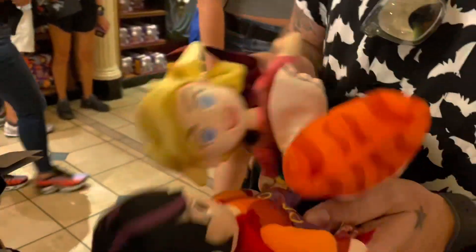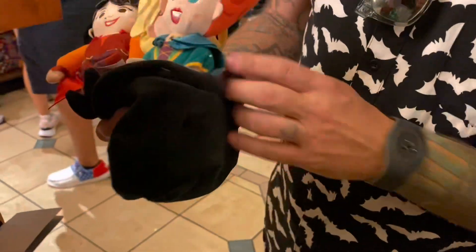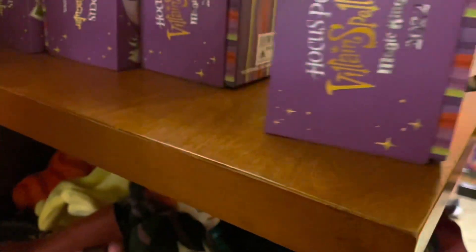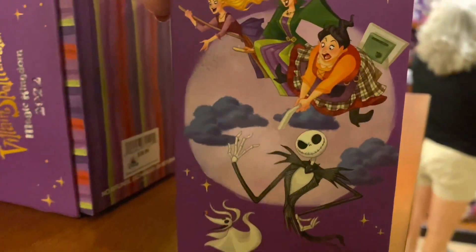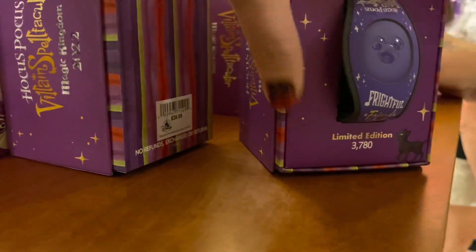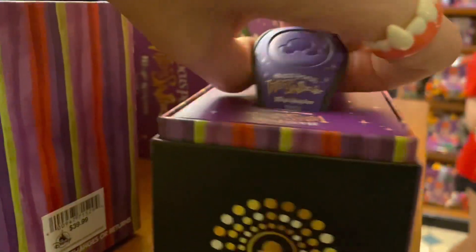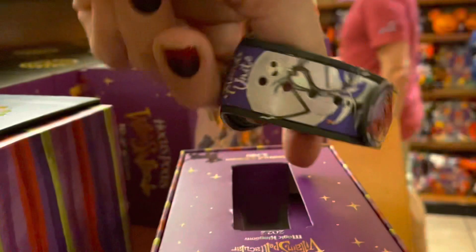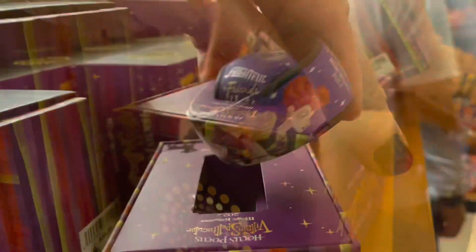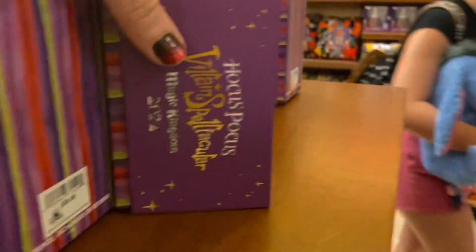Oh my gosh look at this — 'Double double toil and shovel,' they all sit in a cauldron together. That is cute. A Hocus Pocus magic item — wait, why is there Jack Skellington on there? Is it a mixture between films? Jack's not a villain — he like made a bad decision in the movie but he's not a villain.